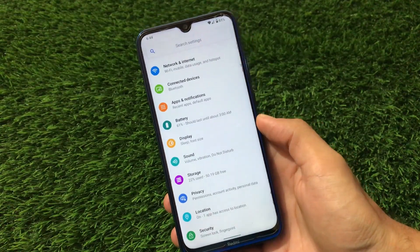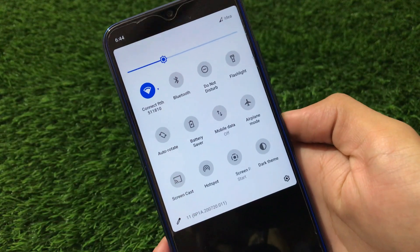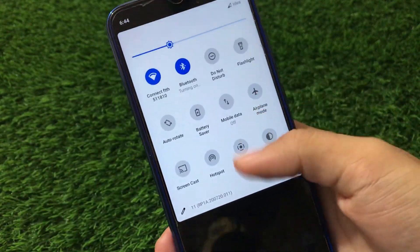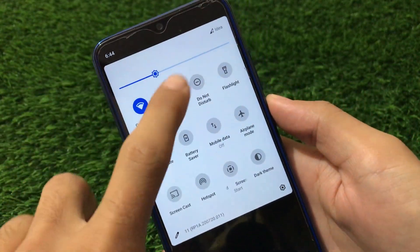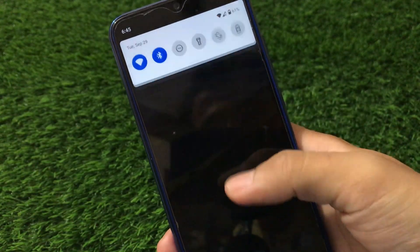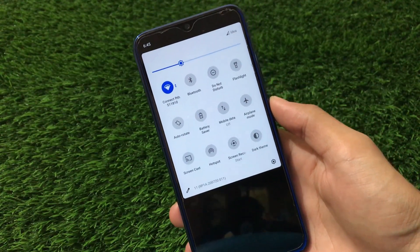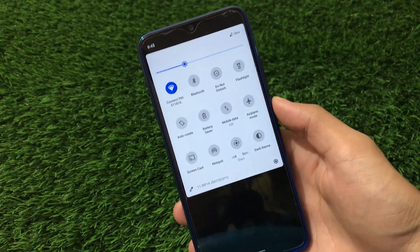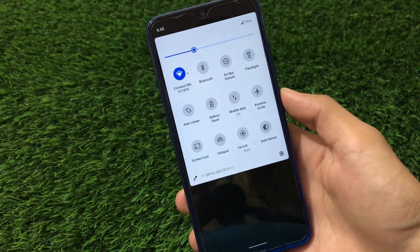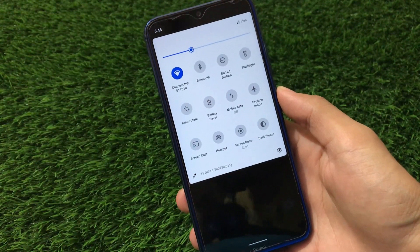It does have some bugs. The first bug I faced: if you go to quick settings and turn on Bluetooth, the Bluetooth is not working at all. So you have to be patient — if you use Bluetooth on your device and it's your main priority, I recommend you wait for a more stable build.